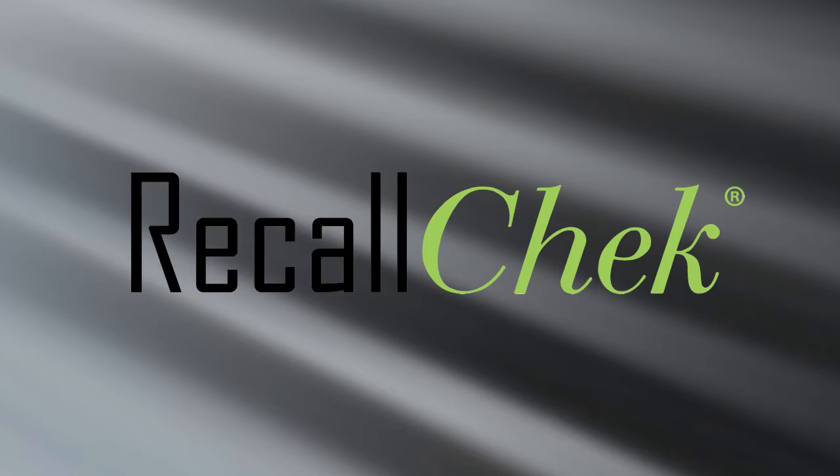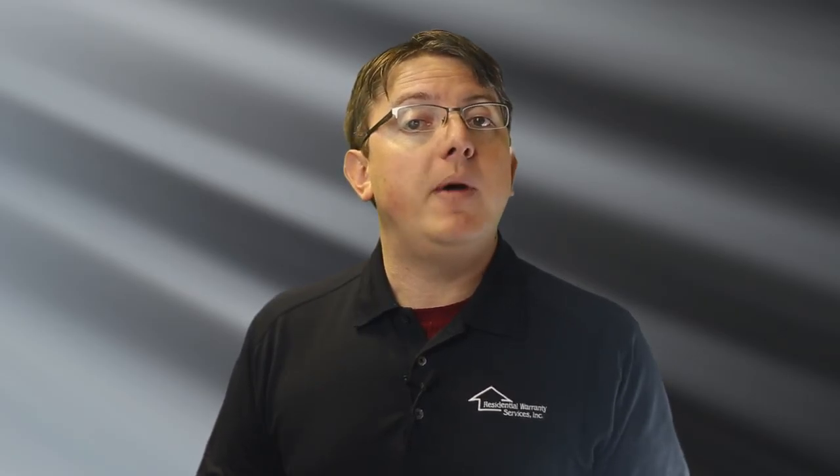Between our quality, industry-leading coverage, and our exclusive Recall Check Lifetime Recall Protection, you're getting the best inspection in the marketplace. Thanks again for using Swift Home Inspections, and don't forget to tell your agent all about your experience.